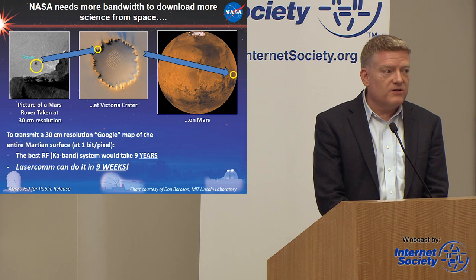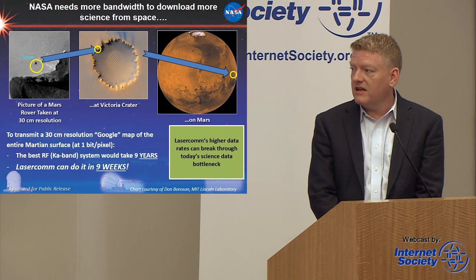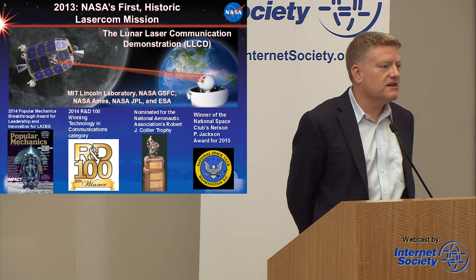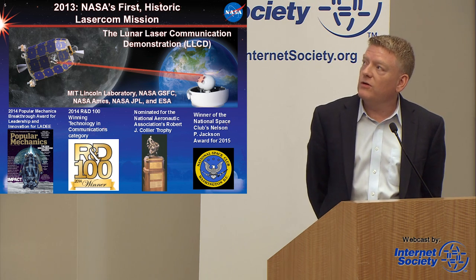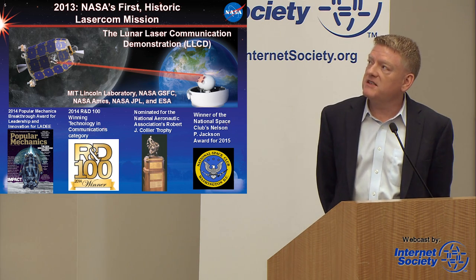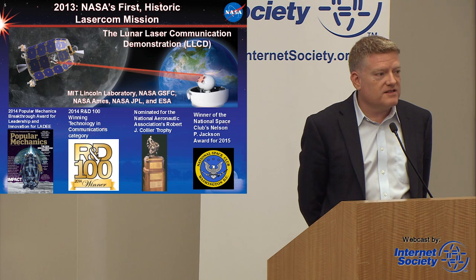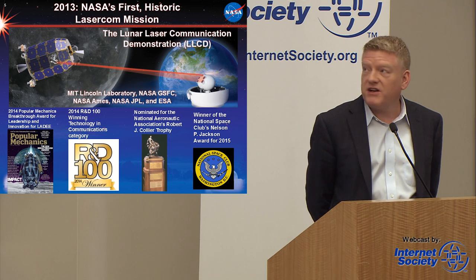But if we were to develop laser communication systems, we could do it in nine weeks. Those systems would be spec'd to deliver about 250 megabits per second. Back in 2013, NASA did its first laser communications demonstration — the LLCD, which flew on the LADEE mission. We had a very small terminal, a four-inch telescope, that was able to send 600 megabits per second of data back from the moon — 400,000 kilometers back to the Earth. MPEG-4 compressed at 20 megabits per second, that's about the equivalent of 30 HDTV channels coming back from the moon.